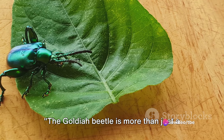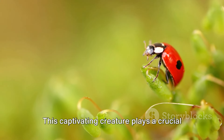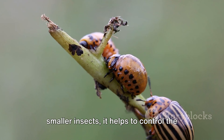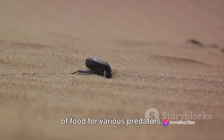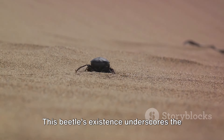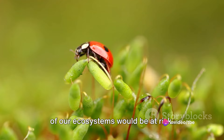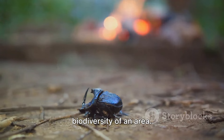The Goldia beetle is more than just a shiny insect — it's a symbol of nature's relentless will to survive. This captivating creature plays a crucial role in our ecosystem, acting as a vital link in the food chain. By snacking on decaying plant matter and smaller insects, it helps to control the population of potential pests. At the same time, it serves as a source of food for various predators, contributing to the cycle of life in its own unique way. This beetle's existence underscores the interconnectedness within our natural world. Without the Goldia beetle and countless other small creatures like it, the health of our ecosystems would be at risk. Its presence, as well as its absence, can have far-reaching impacts on the biodiversity of an area.